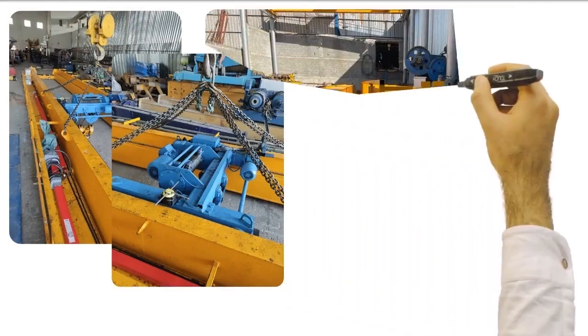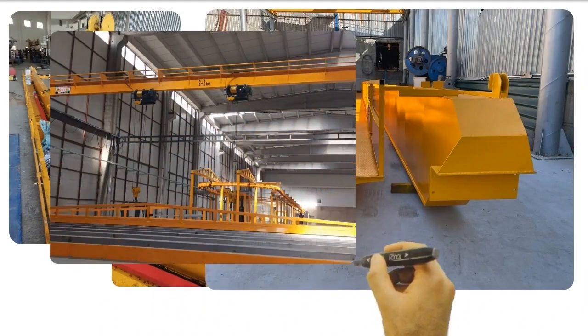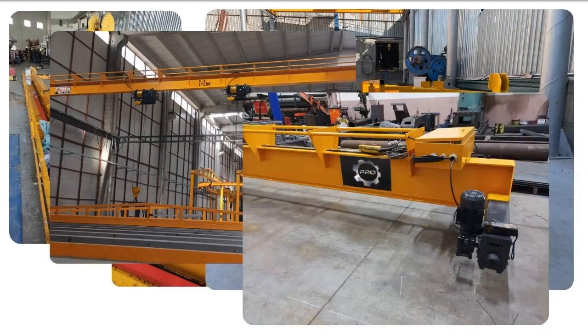Our cranes, produced with quality materials and superior engineering, provide long-term and trouble-free performance. Their strength and durability make them ideal for harsh industrial environments.